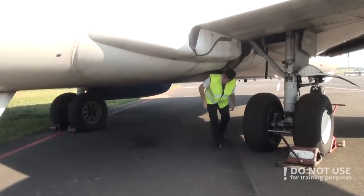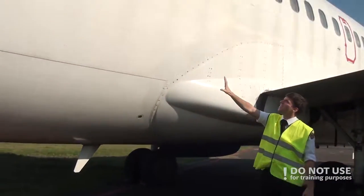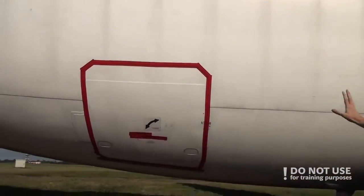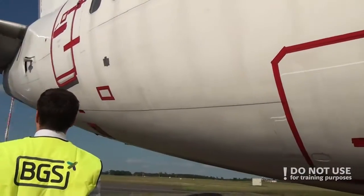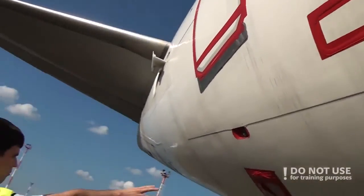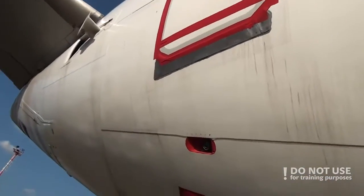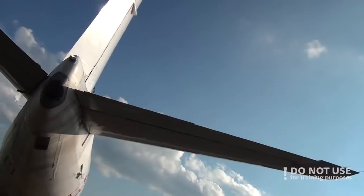After the wheel well, we are going to the right-aft part of the fuselage. Again, checking the surface, checking that all doors and access panels not in use are closed. We need to check the negative pressure relief valve, check the outflow valve, and check that the APU air inlet is clear of obstacles. Then proceed to the tail.